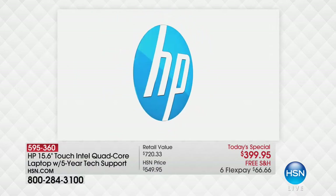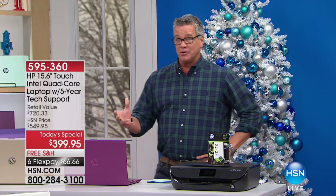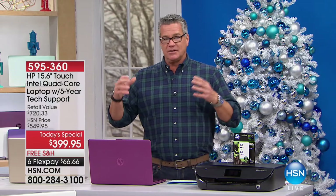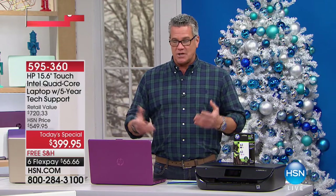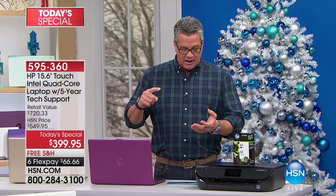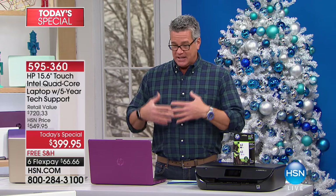I think it's been doing so well because we have put every possible feature you could possibly want into this beautiful computer. It not only will perform incredibly, but it's got the top of all the brand names. We talk about HP, Windows, and the Intel Pentium quad-core processor built inside. It's super fast.